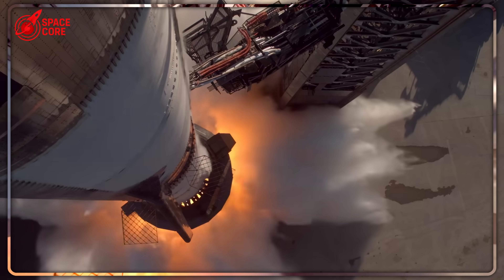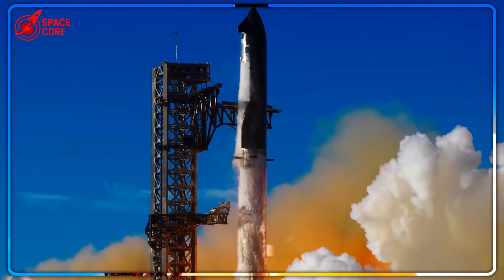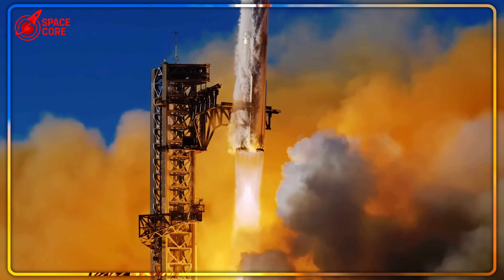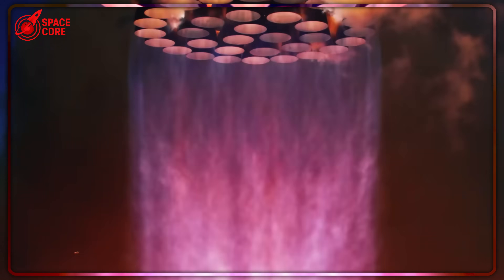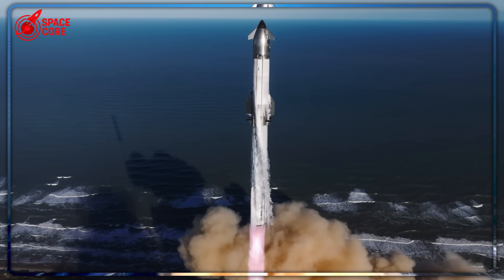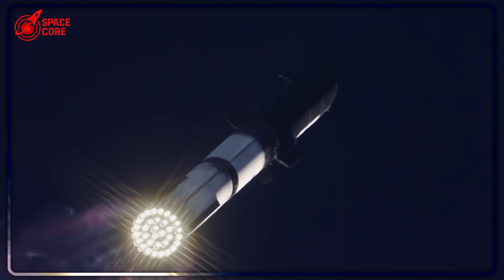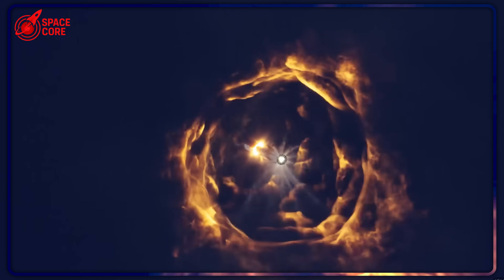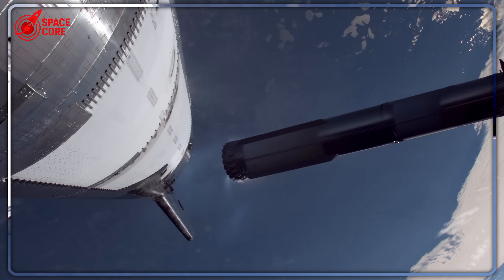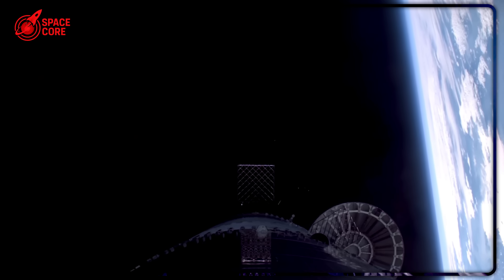The final twist: the real breakthrough wasn't the successful fuel system or the flawless adapters. It was SpaceX proving that when your back is against the wall, the most impossible solutions sometimes work better than traditional methods. They turned a catastrophic facility loss into an opportunity to revolutionize an entire industry. Ship 37's failed static fire test wasn't a setback — it was a proof of concept that changes everything we thought we knew about rocket testing. The countdown to Ship 37's next test attempt is already underway, and the question is whether their shocking engineering gamble will prove that sometimes the most desperate solutions create the biggest breakthroughs in human spaceflight history.